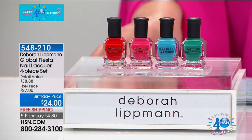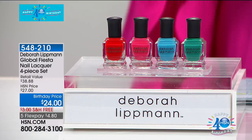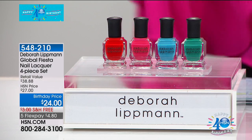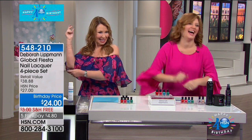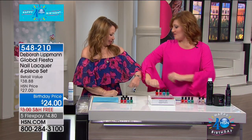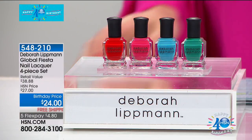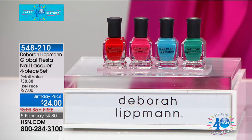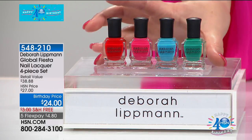Since the previous nail lacquers completely sold out, we're giving you the first and only airing of our Global Fiesta Nail Lacquer — a four-piece set. We only have 500 of these. Enriched with biotin and green tea, there are 60 manicures in these four bottles. Deborah, walk us through the colors. This right here is Tide is High — a beautiful blue. And there's a really cool green that's fantastic and really popular, especially with daughters and granddaughters who are really into greens and blues.